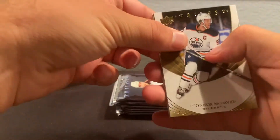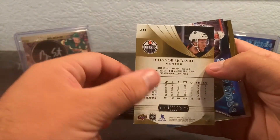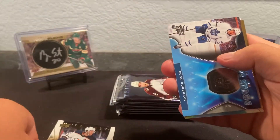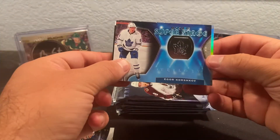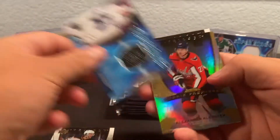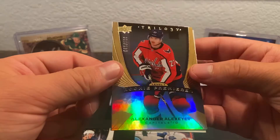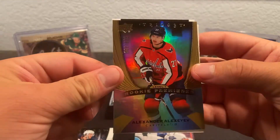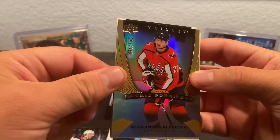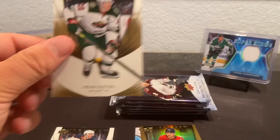We got Connor McDavid to start it off — there's the back, there's the front. Behind that we got an Igor Korshkov super stage rookie, and oh this is a level one Alexander Alexia — double Alex — numbered out of 999, so that's not a bad rookie to get. And Ryan Suiter.